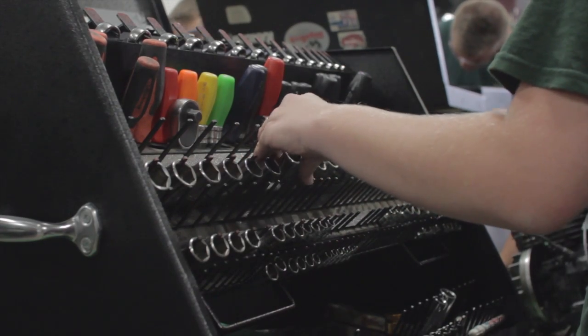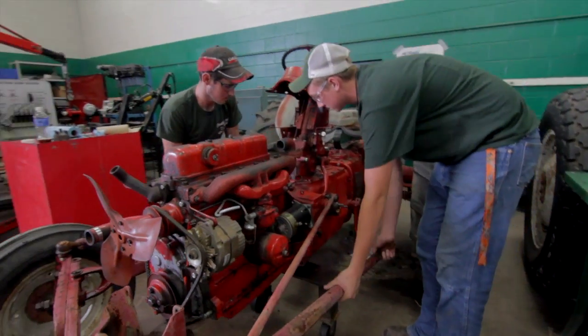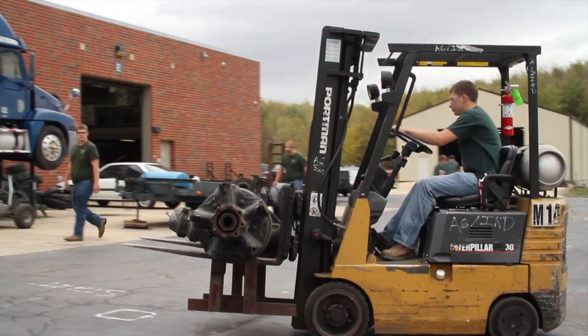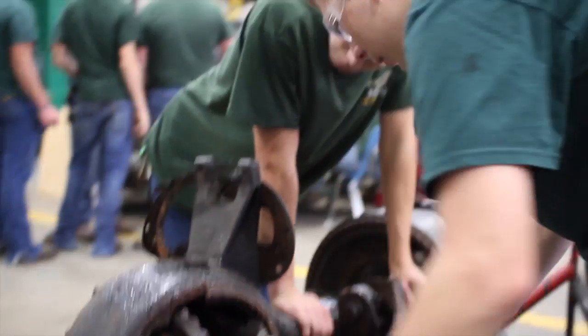They can go to a local ag dealer and work. They can go work at a trucking company. They can become an operator. Lots of students have got jobs because of their forklift skills or their skid loader skills. And then they can go on with heavy equipment too. We look at teaching them about factory work — being the repair person that works on the equipment in the factory, and that's really high pay.